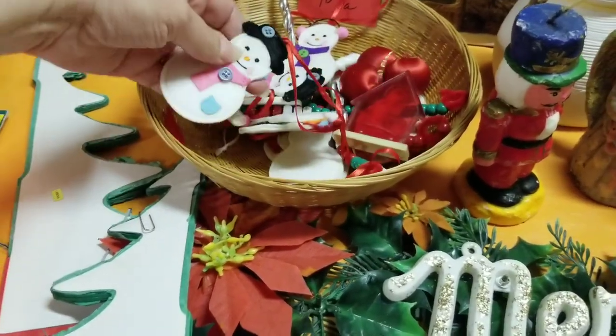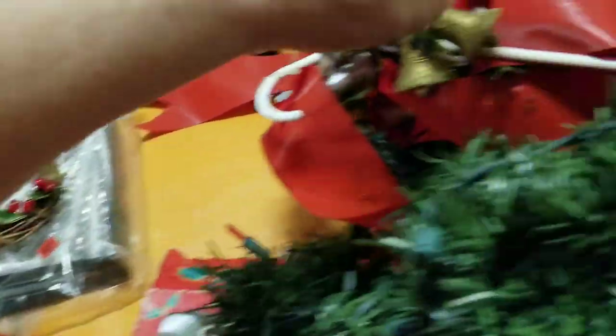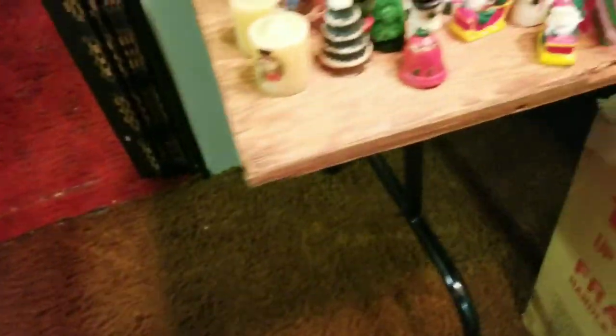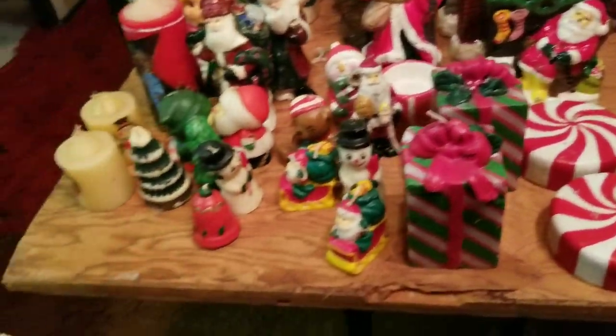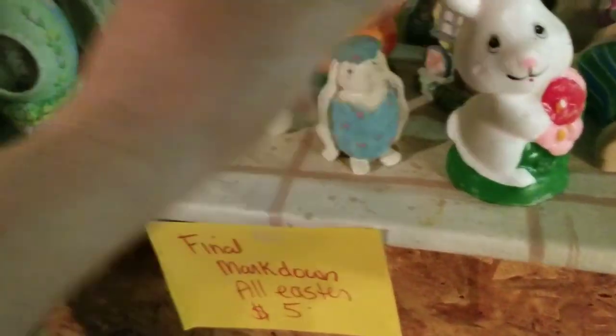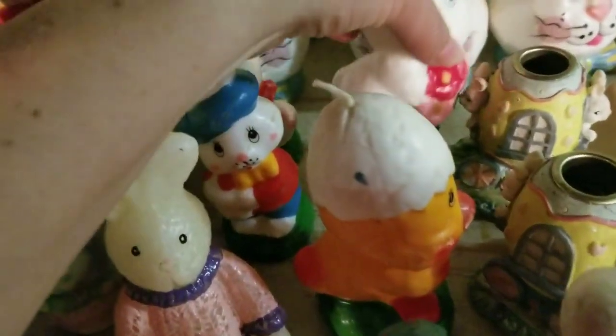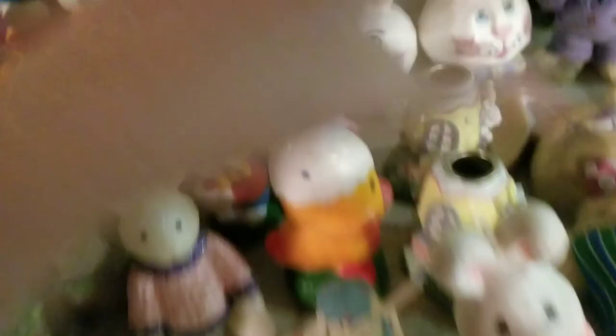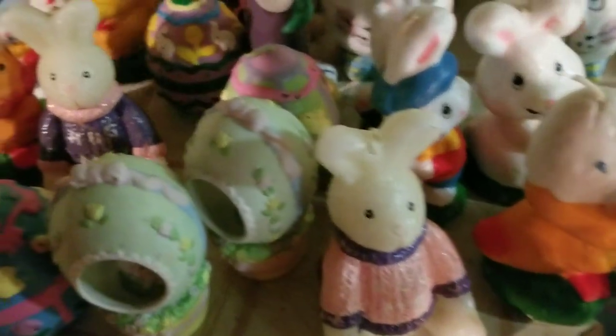These guys are cute too. Lots of cuties over here. Some of these are cute. I don't know if they want to sell all of them — all of them for $5. I don't need all these candles. That's kind of interesting.